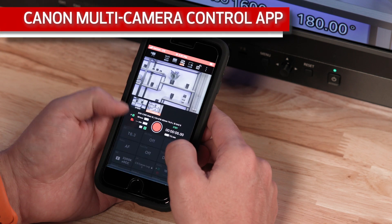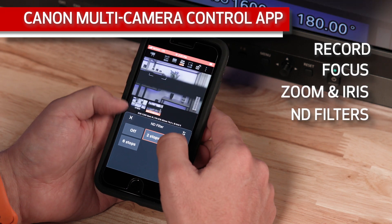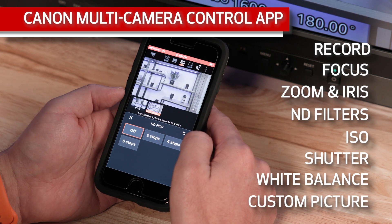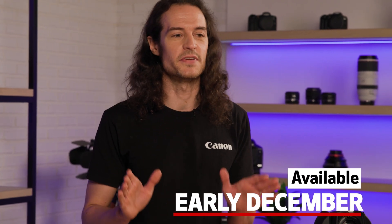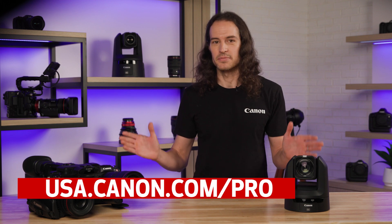The free app empowers you to have control over recording start and stop, focus, zoom and iris, ND filters, ISO, shutter, white balance, and custom picture control while viewing the image. These free firmware updates, including the new Multi-Camera Control app, are currently scheduled to be available in early December. To learn more about the updates or the app, please visit our website.